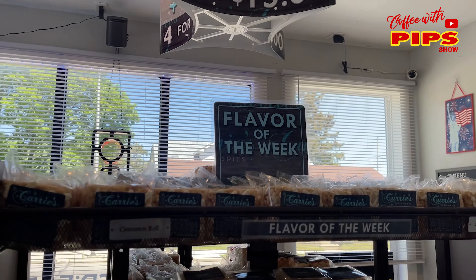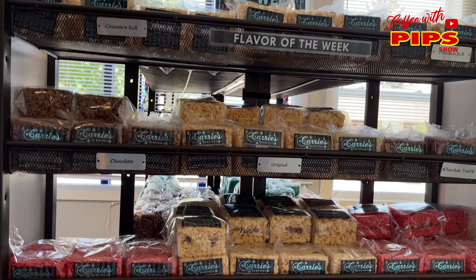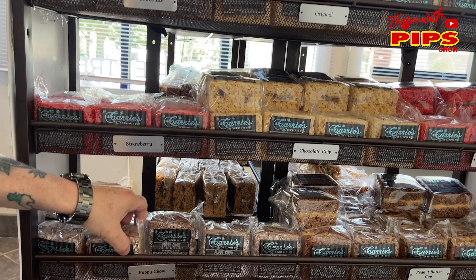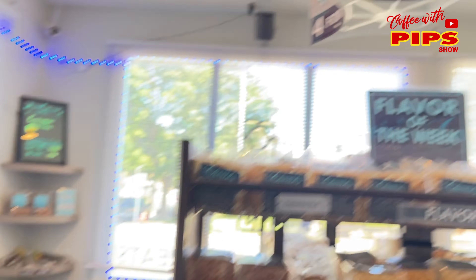Coffee toffee, caramel cinnamon roll, strawberry, puppy chow. Puppy chow is my absolute favorite — in puppy chow form. I've never had it in a Rice Krispie Treat form. The puppy chow...